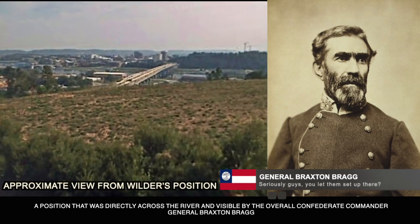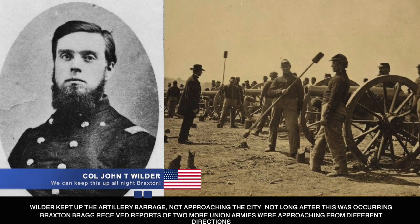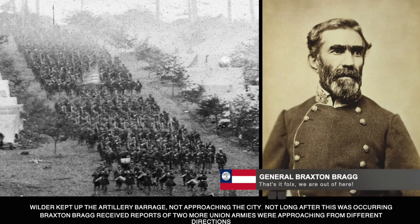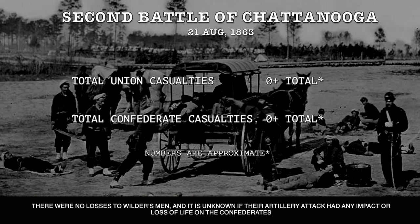Wilder kept up the artillery barrage without approaching the city. Not long after, Braxton Bragg received reports of two more Union armies approaching from different directions. Not wanting to be encircled, he withdrew his forces from Chattanooga without fully engaging Wilder's men. There were no losses to Wilder's men, and it is unknown whether their artillery attack had any impact or caused any loss of life among the Confederates.